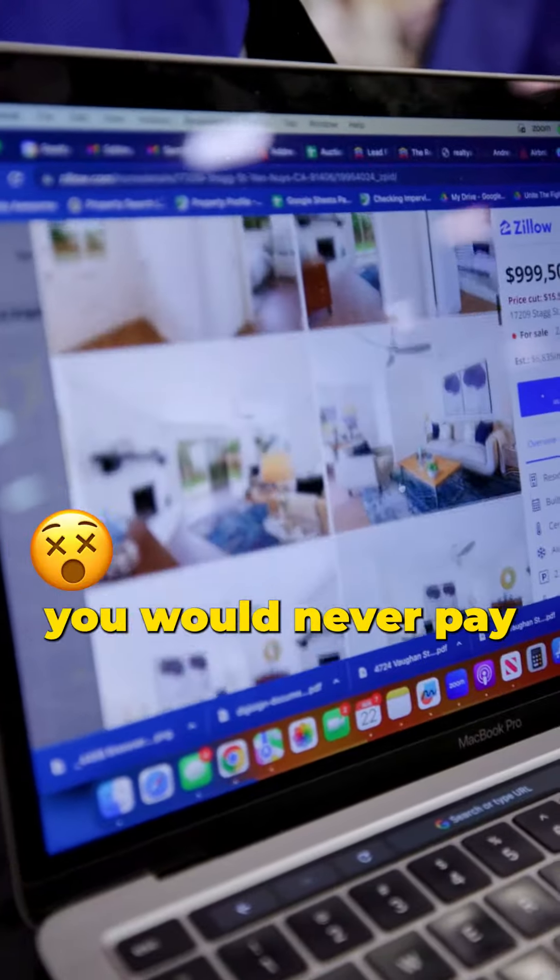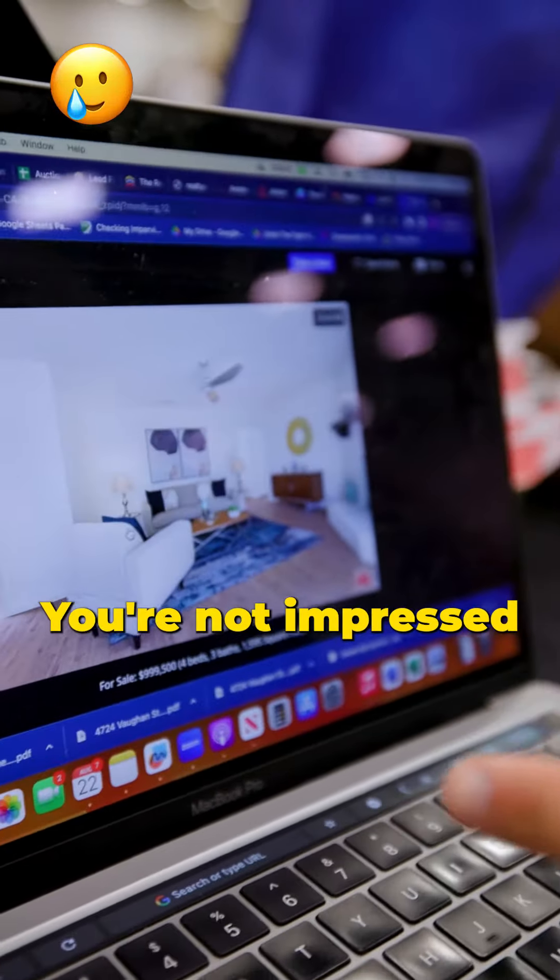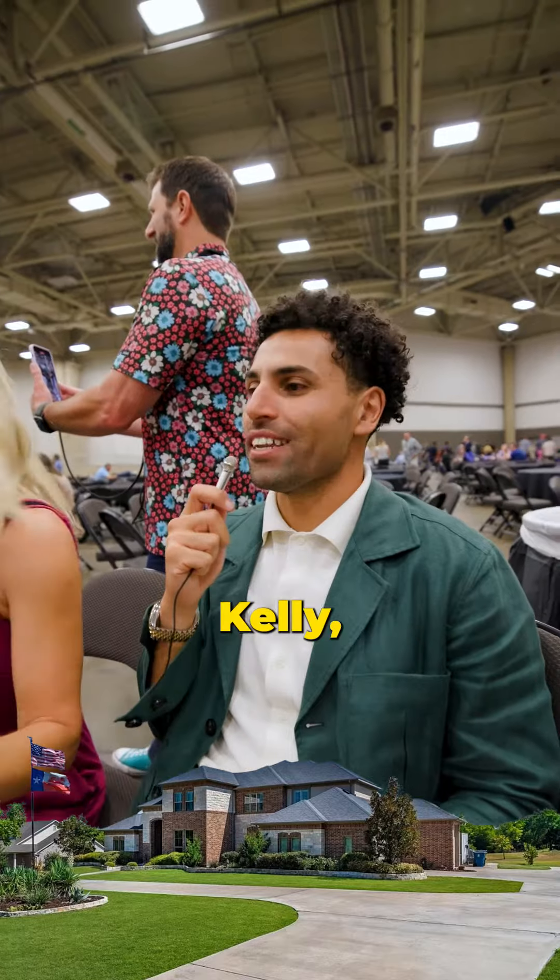That's definitely not something you would be able to get. You would never pay that much in this market — like here in Dallas — for that size of a home. You're not impressed by that living room? Oh my lanta. Kelly, what the F are we looking at?